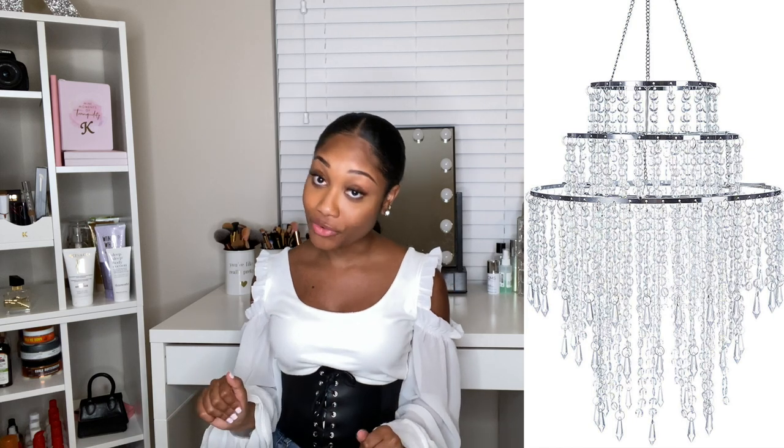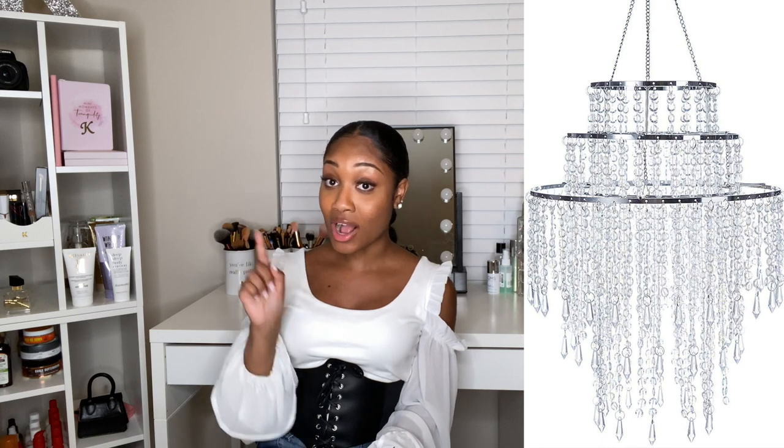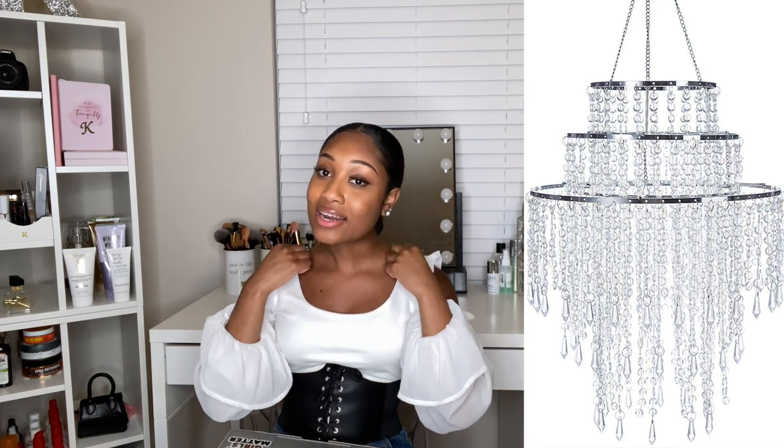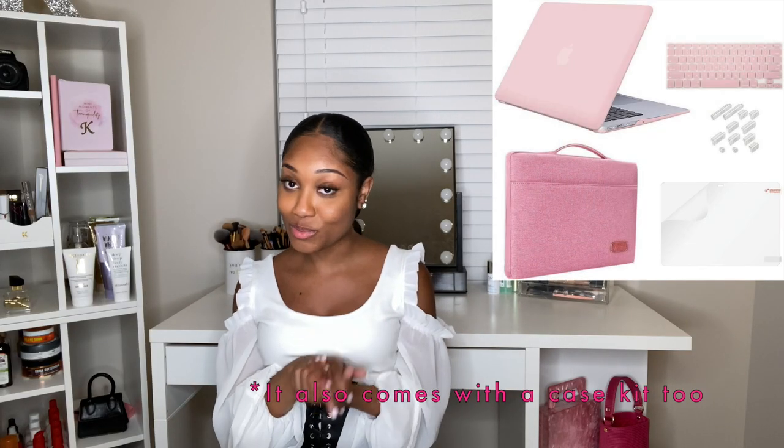Next is the sparkling acrylic crystal chandelier. If you watched my college apartment tour — linked in the description — I was obsessed with this. Instead of getting a legitimate chandelier and hiring a technician, I got one of these homemade-style chandeliers. I ended up getting two: one inside my closet and one in the bedroom. The way it's shaped, I was able to pop it over the light dome on my light fixture. It's super cute and super affordable.